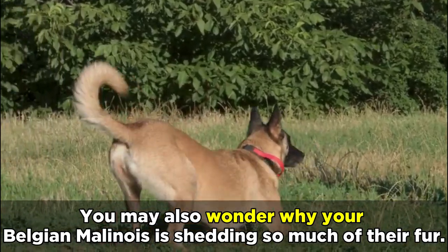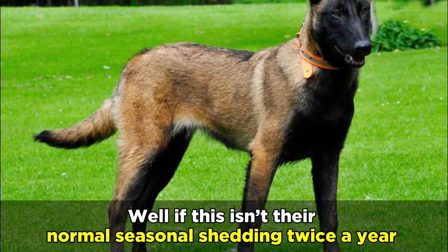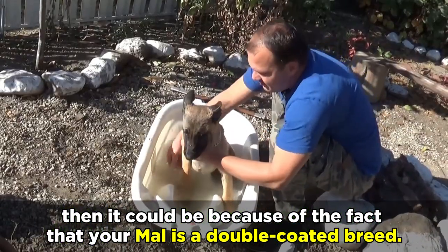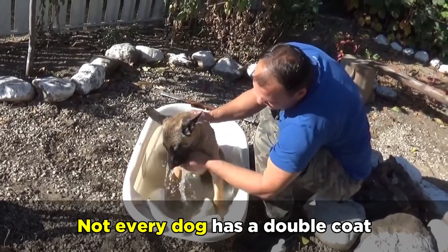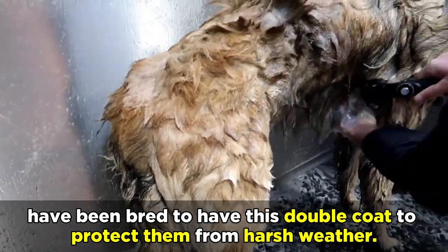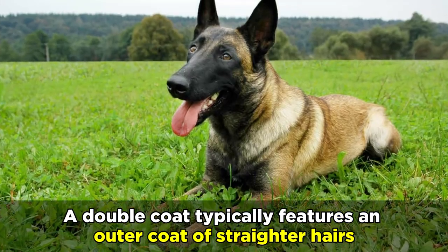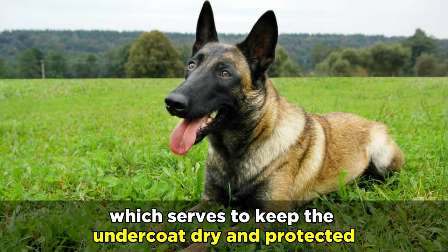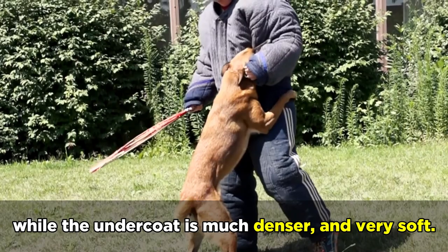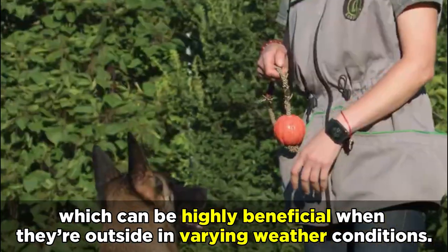You may also wonder why your Belgian Malinois is shedding so much of their fur. Well, if this isn't their normal seasonal shedding twice a year, then it could be because of the fact that your Mal is a double coated breed. Not every dog has a double coat, but most working dogs like Belgian Malinois and German Shepherds have been bred to have this double coat to protect them from harsh weather. A double coat typically features an outer coat of straighter hairs, which serves to keep the undercoat dry and protected, while the undercoat is much denser and very soft.